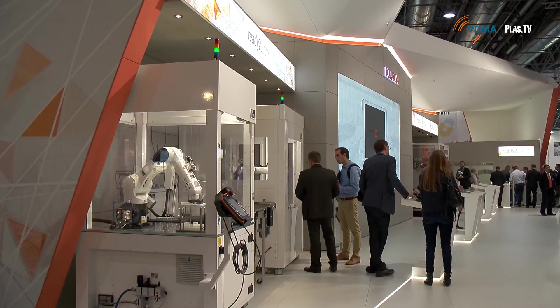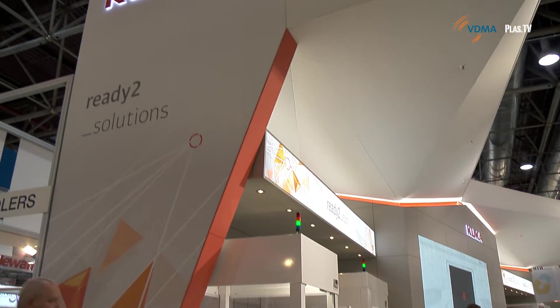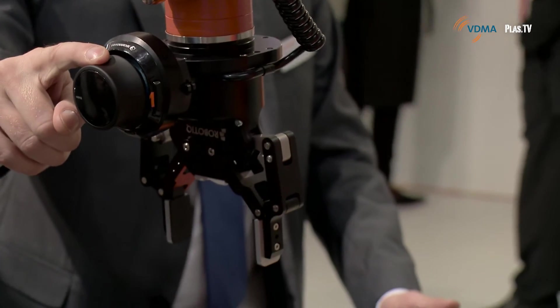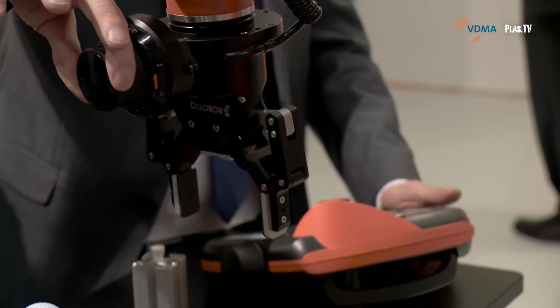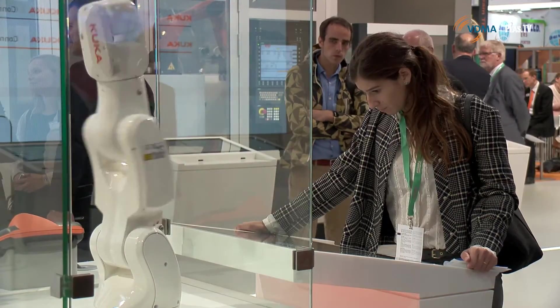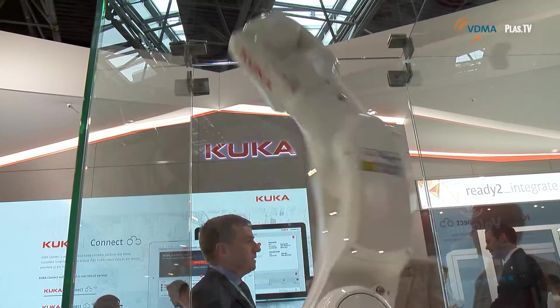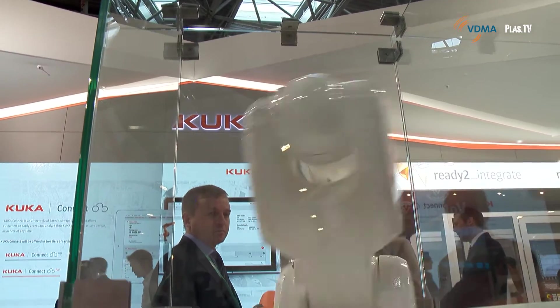Here at K2016, KUKA introduces so-called ready-to-use solutions developed in cooperation with other system partners. These solutions are a clever combination of KUKA robots, additional KUKA products like application software, and other important components from third-party providers. We show here on the KUKA booth the ready-to-solution concept.